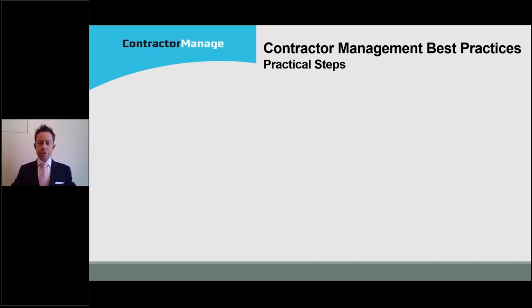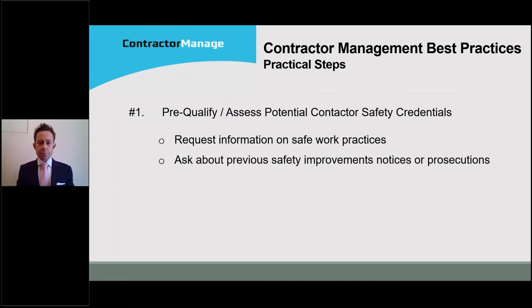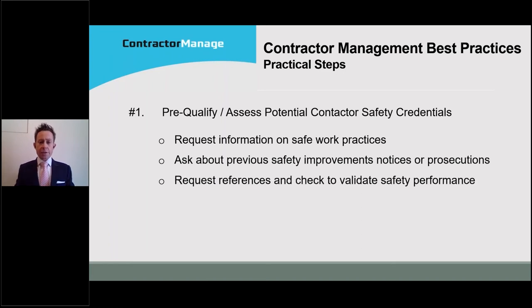That's why I want to deliver these seven practical steps. If you have these in place at your golf club, you will have a level of contractor management best practice that would satisfy even a regulator in that kind of high pressure situation. The first step is to have a pre-qualification or assessment process for potential contractors before you engage them. That includes requesting documentation on safe work practices for how tasks will be completed, asking about previous safety improvement notices or prosecutions, and asking for references from other customers so you can check whether their safety performance meets your standard.